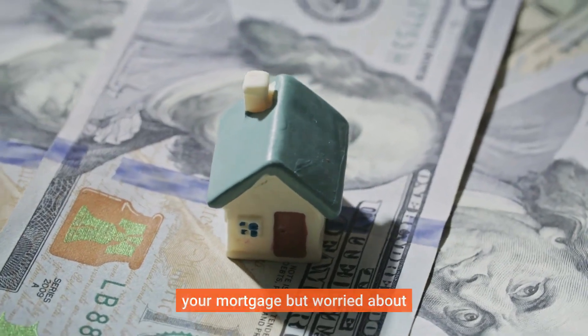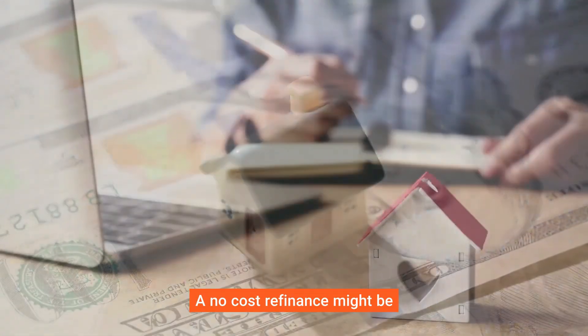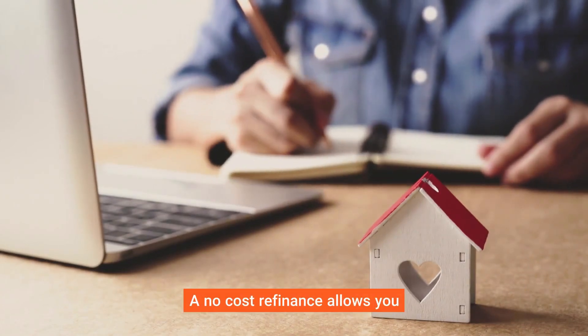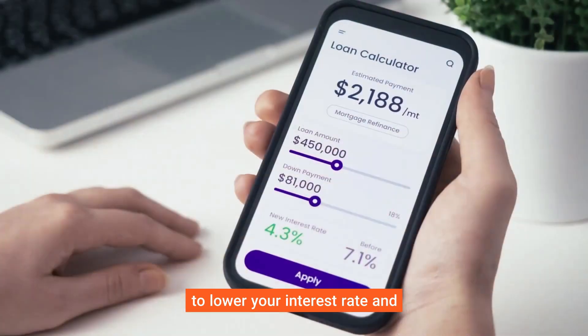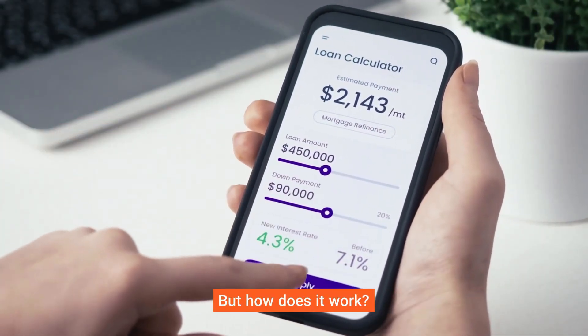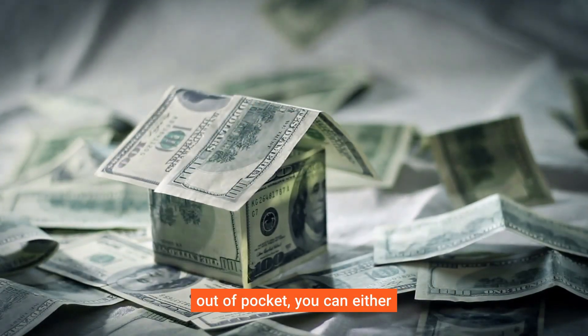Are you considering refinancing your mortgage but worried about the high closing costs? A no-cost refinance might be the perfect solution for you. A no-cost refinance allows you to lower your interest rate and reduce your monthly payments without paying any upfront costs.